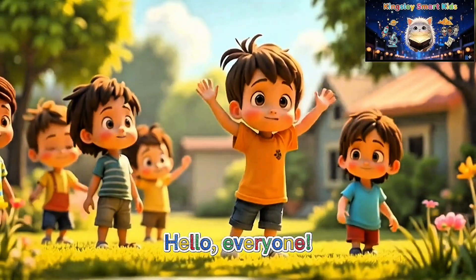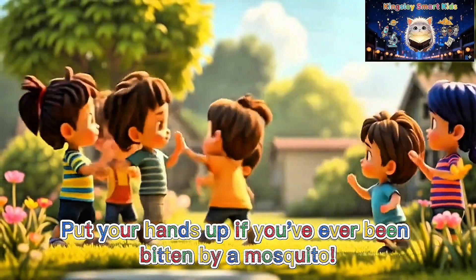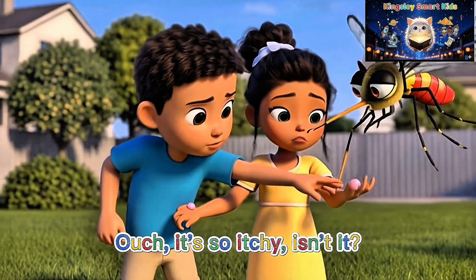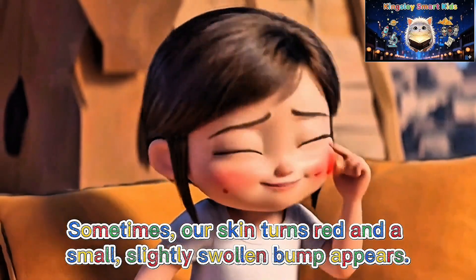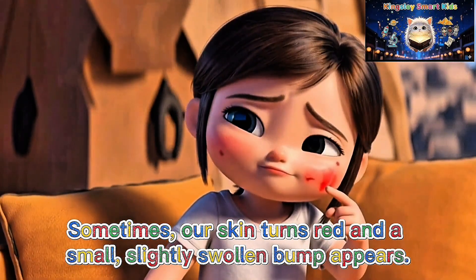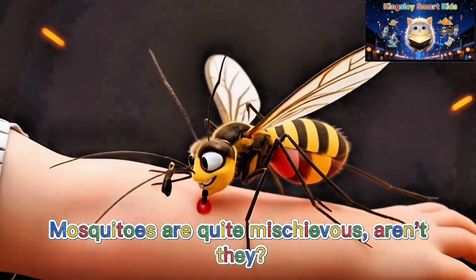Hello everyone! Put your hands up if you've ever been bitten by a mosquito. Ouch! It's so itchy, isn't it? Sometimes our skin turns red and a small, slightly swollen bump appears. Mosquitoes are quite mischievous, aren't they?